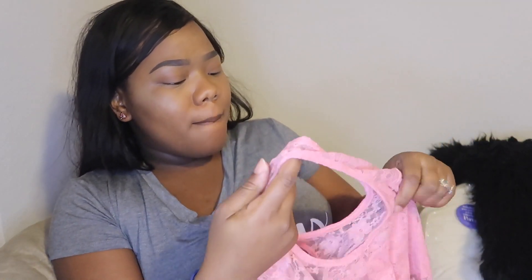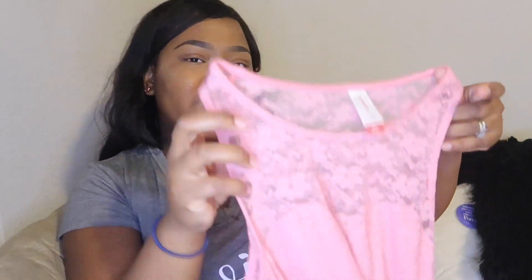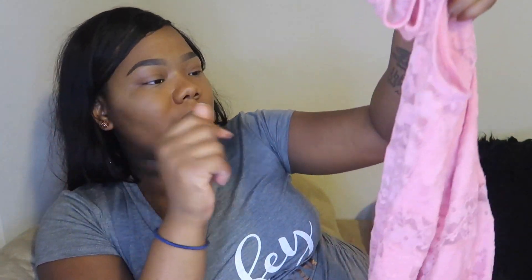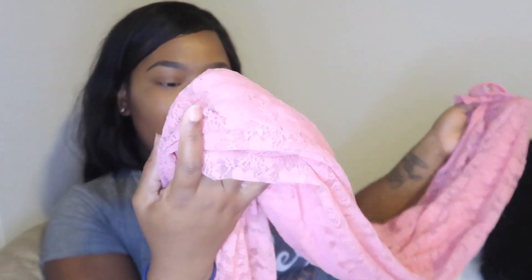I also put up this maxi dress — it's see-through up top but the boobs are covered, then see-through where your stomach shows with an under-slip that goes down to about here, and your legs are see-through too. I wore it twice, it's a medium. Summer's coming up so I threw that on there — I think I put it up for $8. I also put some of my mom's stuff on there because she had a bunch of stuff in her closet she doesn't use.